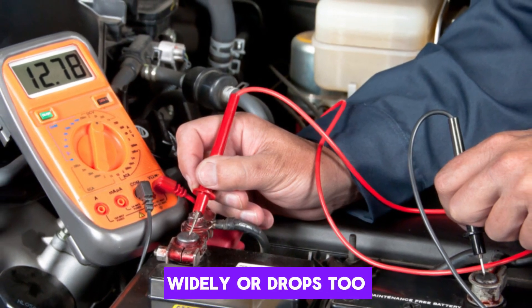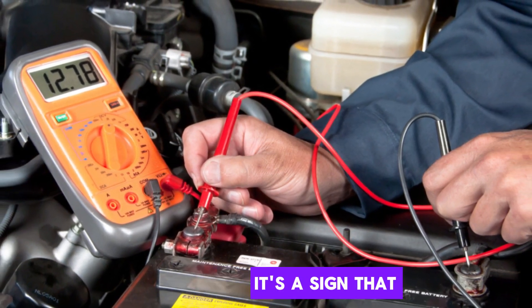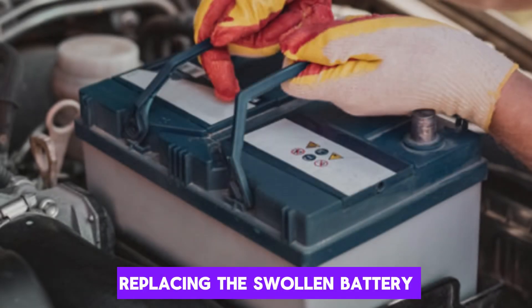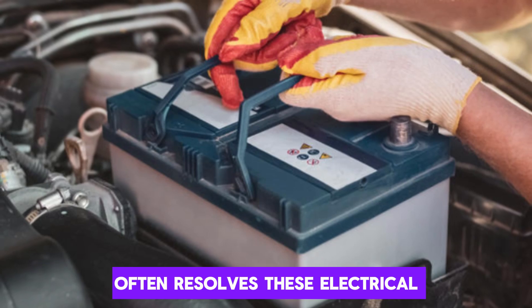If the voltage fluctuates widely or drops too quickly under load, it's a sign that the battery is compromised. Replacing the swollen battery often resolves these electrical instabilities.